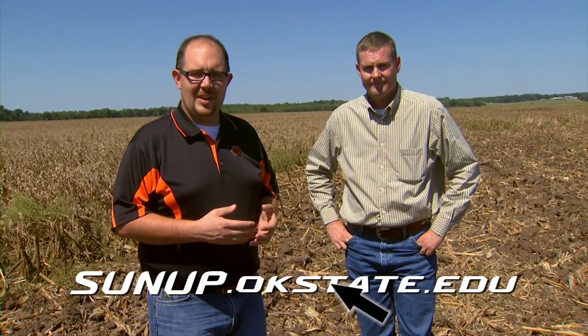For more information about McCurtain County and some of the agriculture down here, check out our website, sunup.okstate.edu.